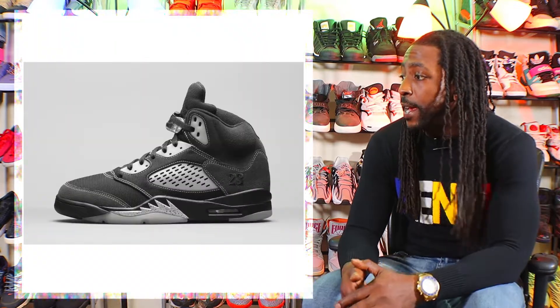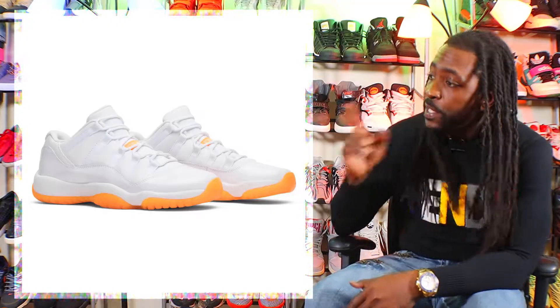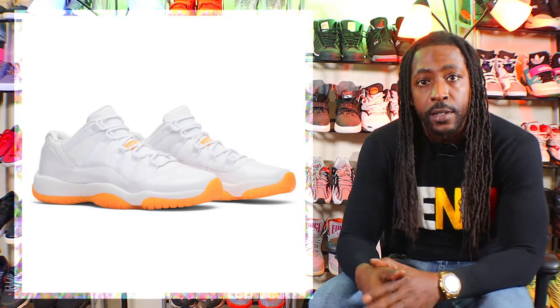Next up is the Air Jordan 5 Anthracite. This shoe releases February 6th for $190. Next up is the Air Jordan 11 Low Citrus. This shoe is a women's exclusive and it releases May 6th for $185.